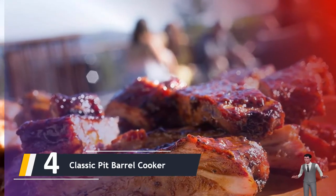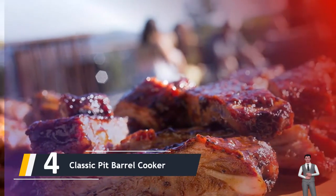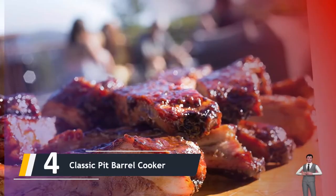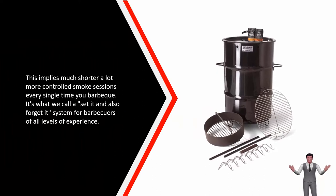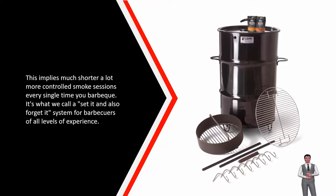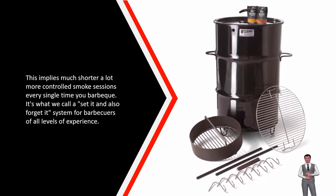You can also hang sausage links and even turkeys for a magnificently smoked dish to thrill your dinner guests. This 30-gallon porcelain-coated steel drum has just one vent that remains in position, creating a low-oxygen environment to help prevent flare-ups and minimize fuel use. This means shorter, more controlled smoke sessions every time you barbecue — it's what we call a set-it-and-forget-it system for barbecuers of all experience levels.